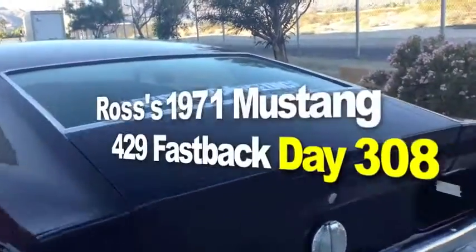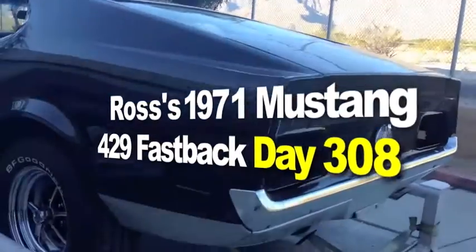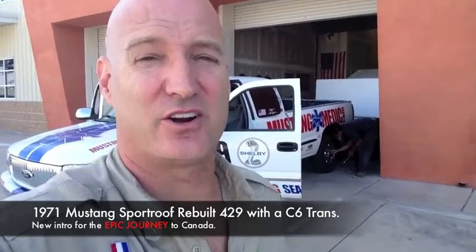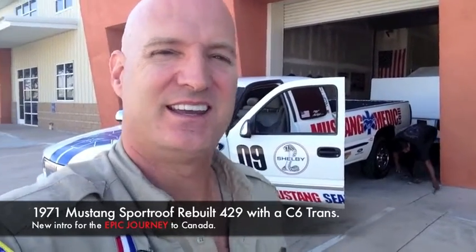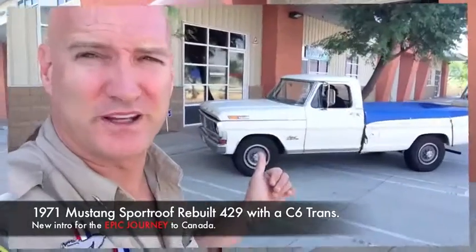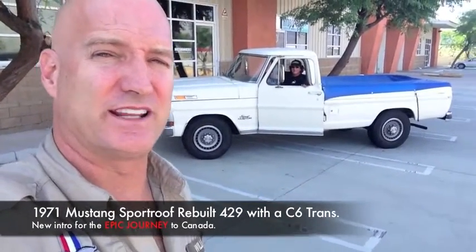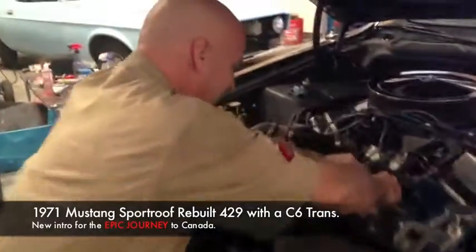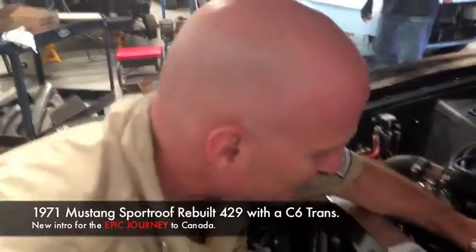1971 429 Mustang Sport Roof Fastback. Today's the day — we are loading up the 71 and we are heading to Canada. Gary and I are on our fun-filled epic journey. We've got this Ford pickup truck ready to be the comrade on the epic journey. We put a bracket on just to add more security to the fuel filter. We've got nice flow, and we are ready to go.